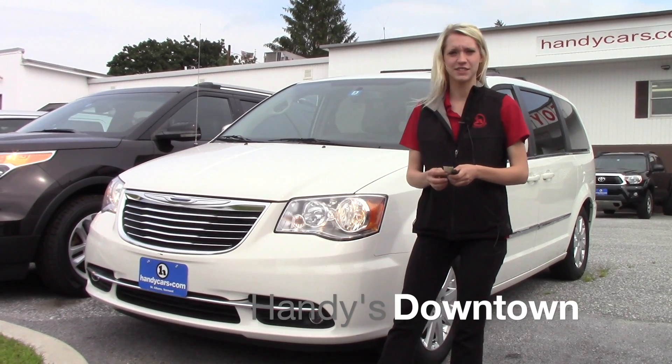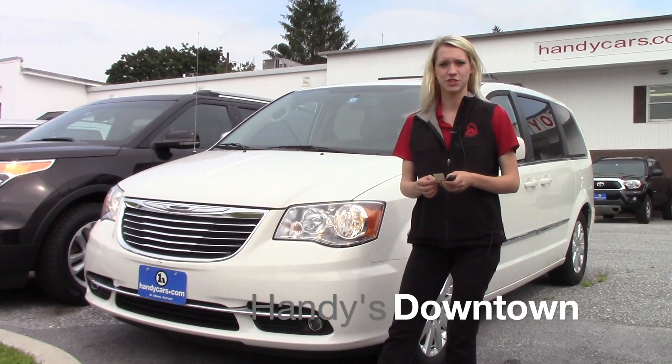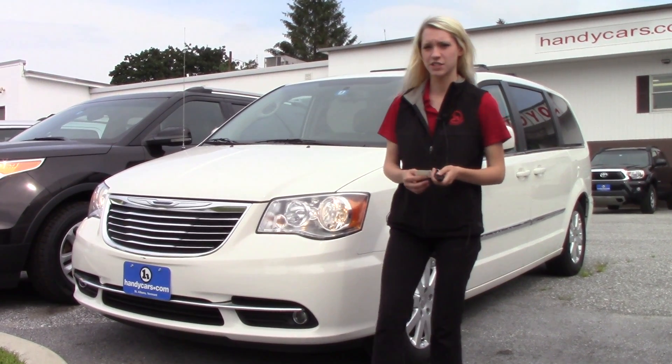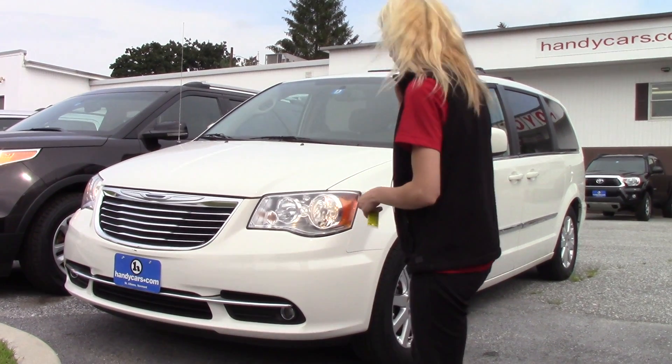Hey Adam, my name is Kaelin at Downtown Hannies. I want to thank you for your interest in the 2013 Chrysler Town & Country. Now that I get to introduce myself, I can go ahead and talk about the van some more.